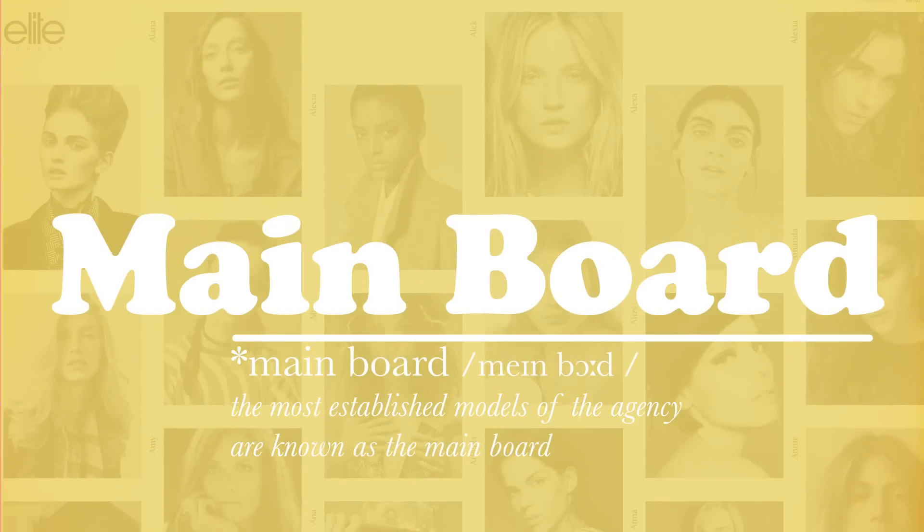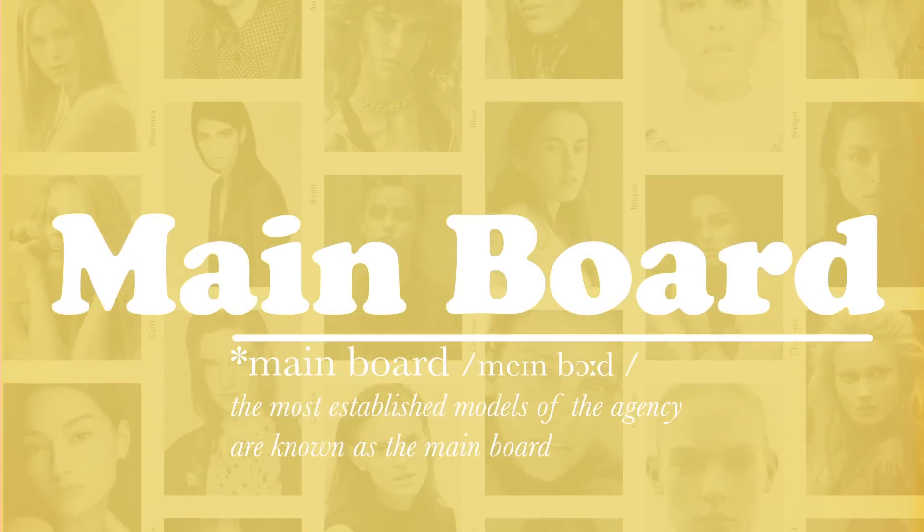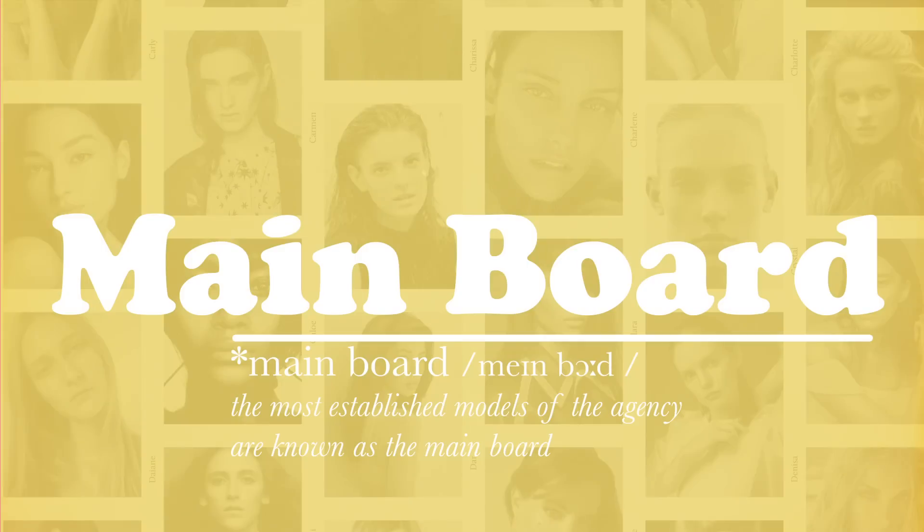Mainboard. The most established models at the agency are known as the mainboard. They have their own team of model bookers.